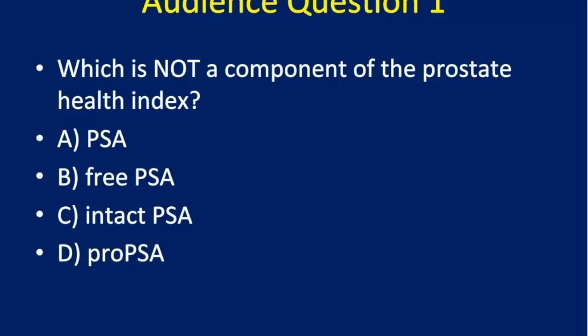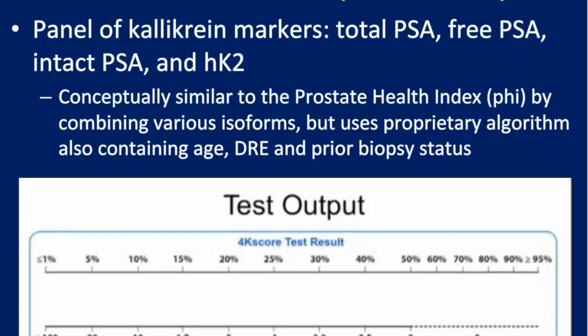Audience question: which component is NOT part of the Prostate Health Index formula? The answer is intact PSA — phi uses total, free, and pro-PSA. Intact PSA is part of the 4K score, which is our next topic.